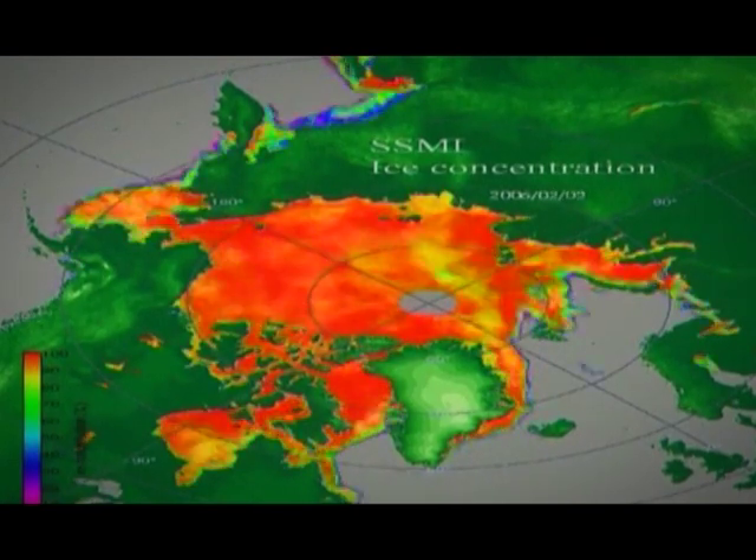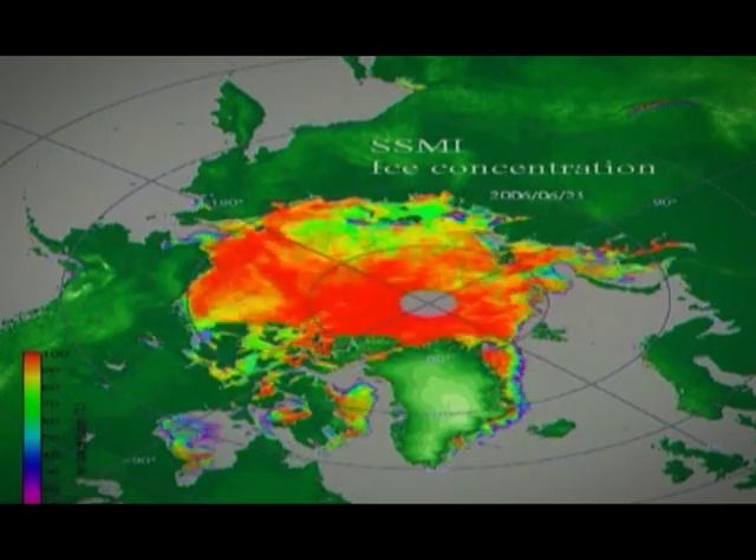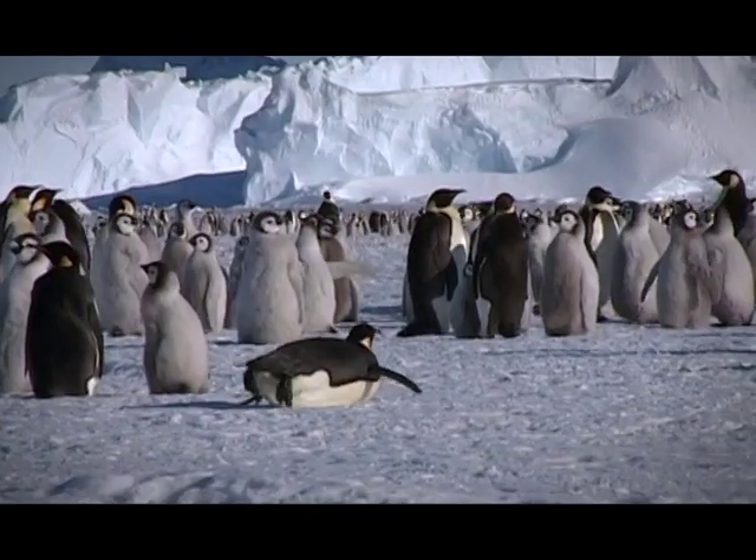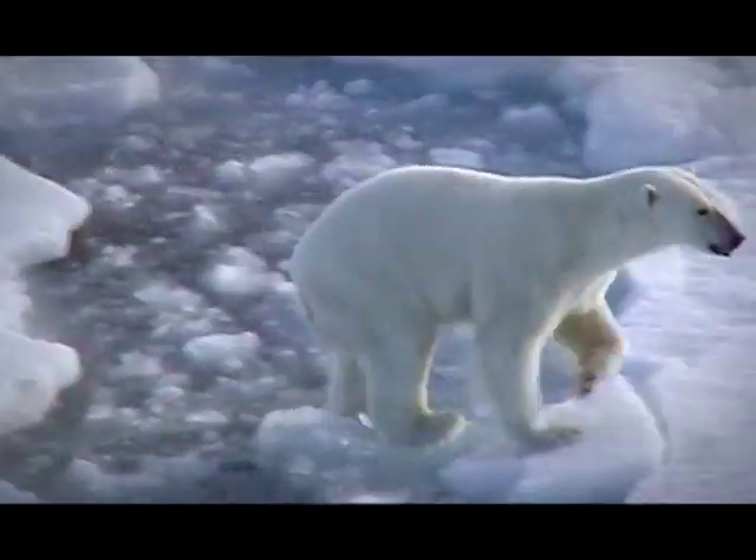What is the connection between the ozone hole and climate change? There are several links between the Antarctic ozone hole and climate change. First of all, the ozone depleting gases are also potent greenhouse gases, so phasing them out is beneficial not only for the ozone layer but also for the climate. In fact, by 2010, the phase-out of ozone depleting gases will have been five times more efficient in preventing climate warming than the targets in the first period of the Kyoto Protocol from 2008 to 2012.